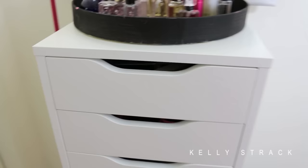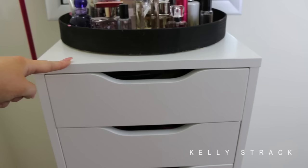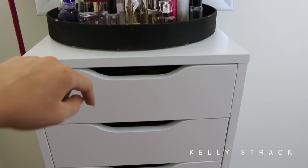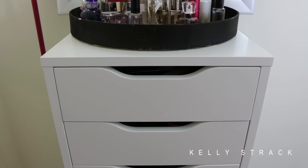The first drawer of the Alex unit I actually cannot show you — it's top secret. I store all of the products I'm going to be giving away in my 50k giveaway. This drawer is literally packed full with products for you guys, so I don't want to give away the surprise until I announce the 50k giveaway once I hit 50k. You guys get the top spot for your products.